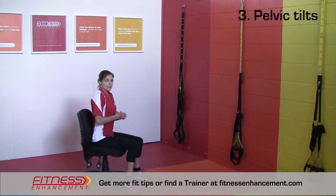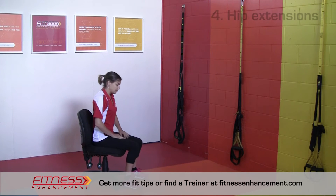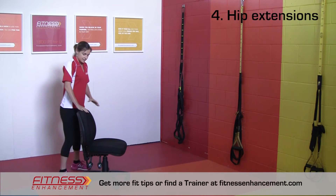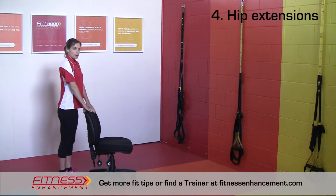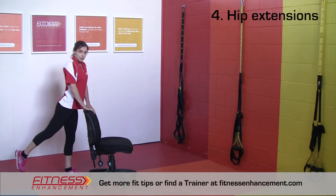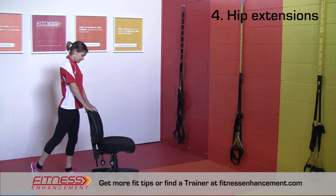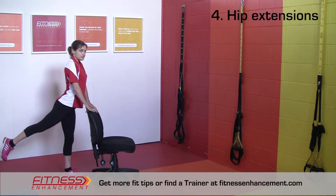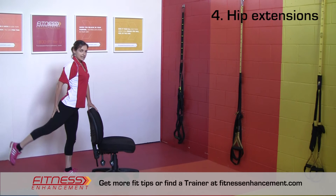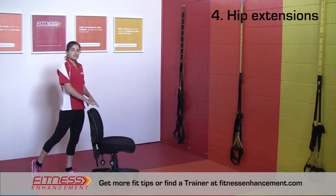We're also going to do something to strengthen the hip extensors by extending our hips. Come around behind your chair and, just holding on to it, all you're going to do is lift one leg up behind you. Make sure that your toes are pointing to the floor — we don't want to rotate the hip out. Facing forward, keeping your hands on the chair, just lift that leg up and down. By doing that, we're actually extending the hip and contracting those muscles on the back side, helping to strengthen them back up.